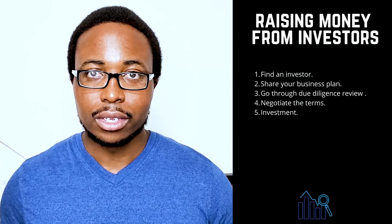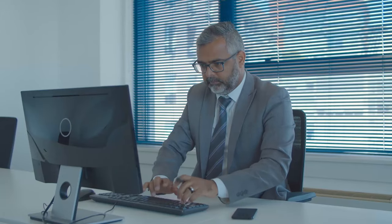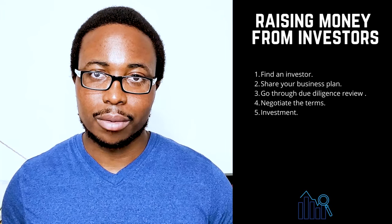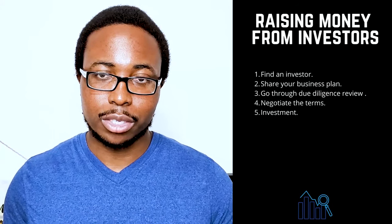5. Investment — you can get the investment once you agree on a term sheet. When a venture fund invests, it becomes an active participant in the company. Venture capital is typically provided in rounds; as the company achieves milestones, additional rounds of financing are made available, with price adjustments as the company executes its plan.